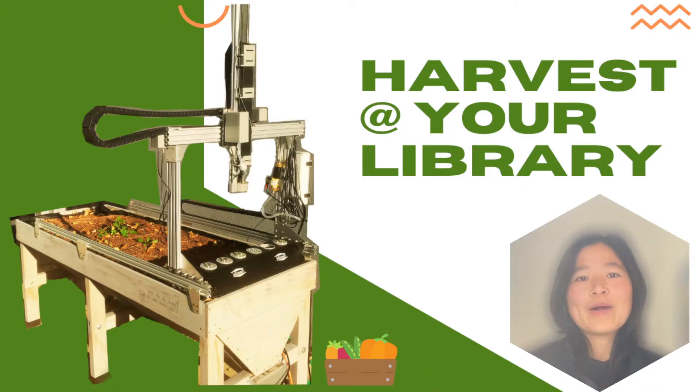Hello everyone. Welcome to Harvest at Your Library. I'm your librarian, Dan Lowe.